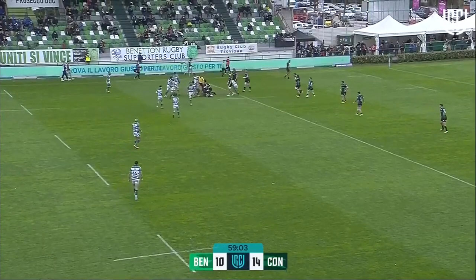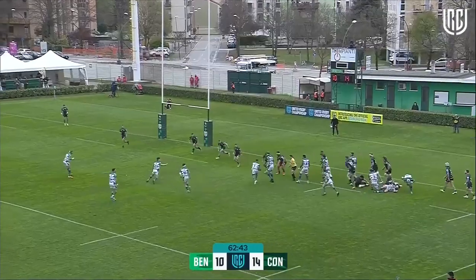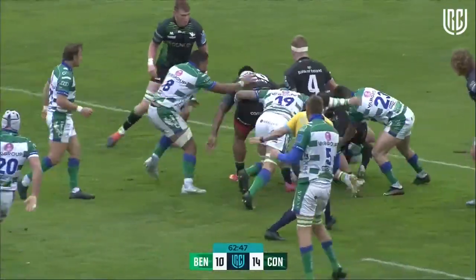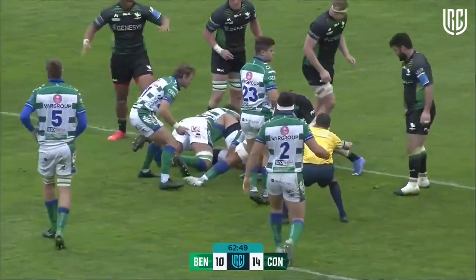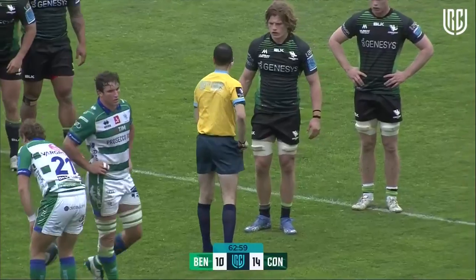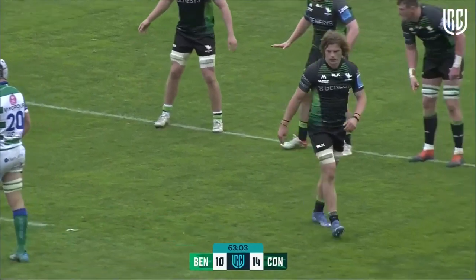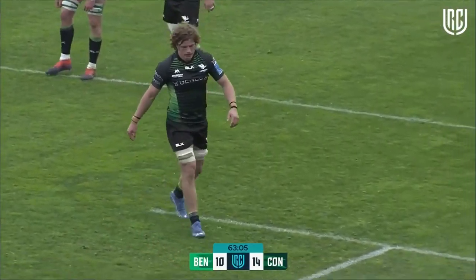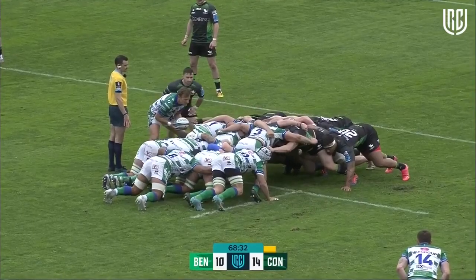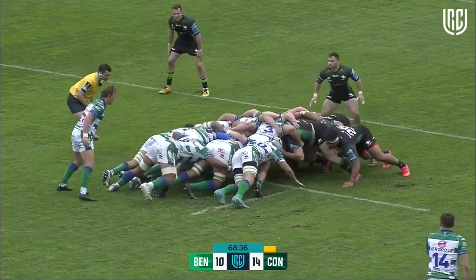It's another scrum penalty as it collapses on the far side. There's further advantage here for Benetton — can they strike? Can they find the lead for the first time? That goes forward, but the penalty is coming. There's the man penalised, there's the yellow — Connacht down to 14 men. And you feel like what follows could be key in the outcome of this game. Feels like this could be the game right here.